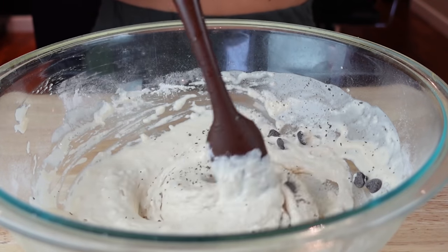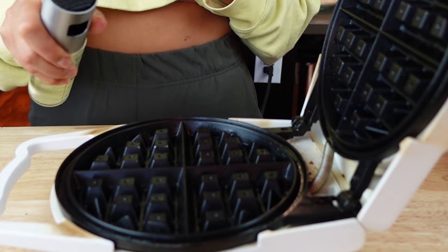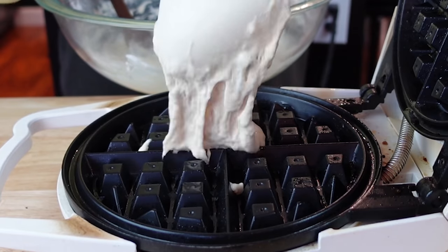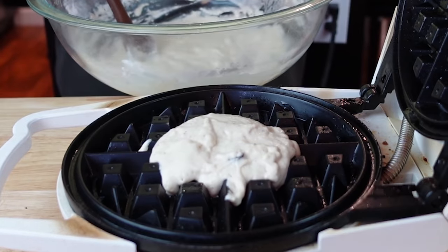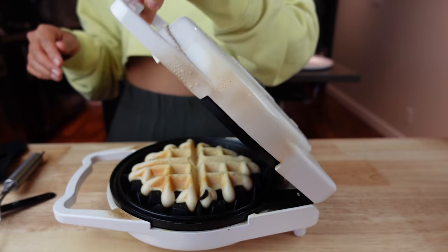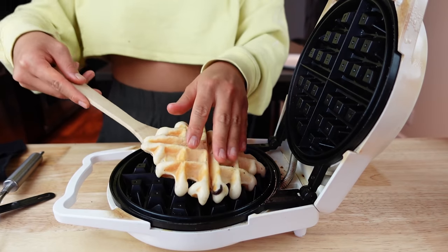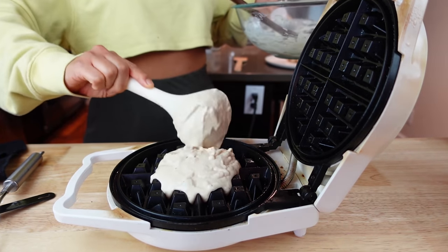I also wanted to make this extra delicious by adding in some vegan chocolate chips. I had very little, so I just added a small amount, and then let's make our waffles! I definitely made enough for two people, so I saved some for later — but since I live alone, that means double the waffles for me.